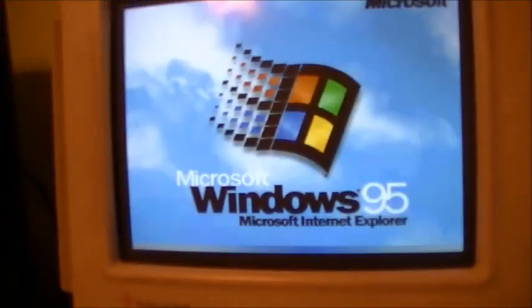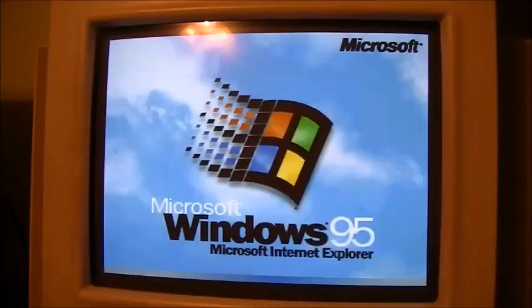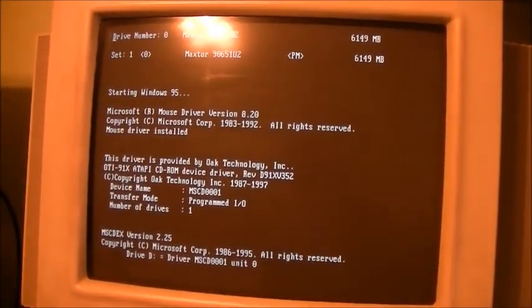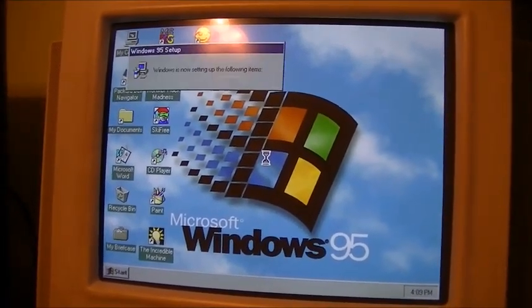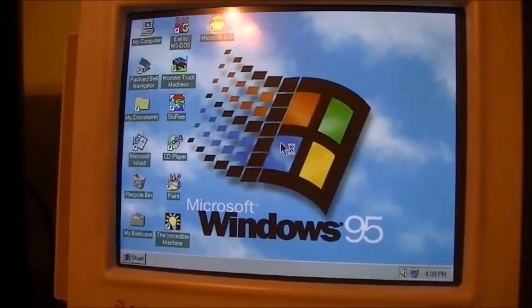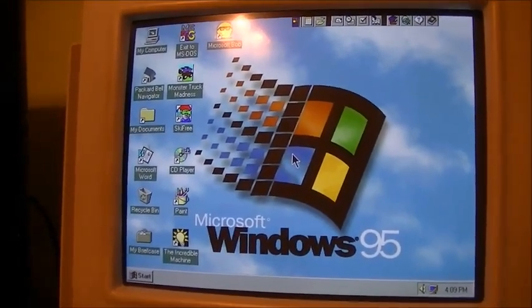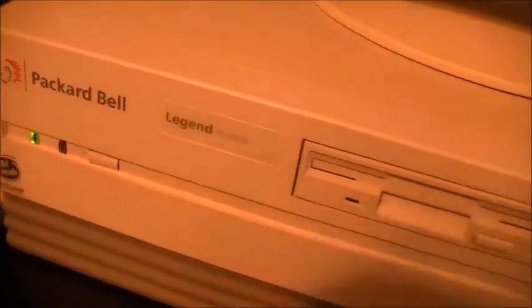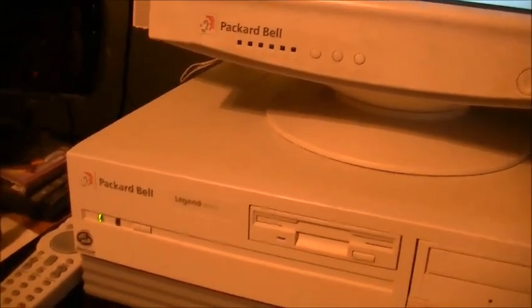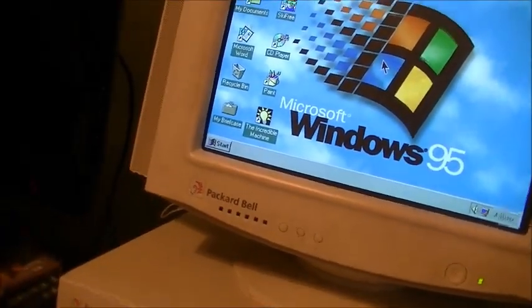I'm starting Windows 95. Looks like I've got a CD in the drive. And here's Windows 95. I installed this using the actual Packard Bell Master CD that came with the Legend 822, as well as this computer. This computer here - the 814 and my old 822 apparently use the exact same master CD and hard drive format number. And I happen to have the master CD right here.